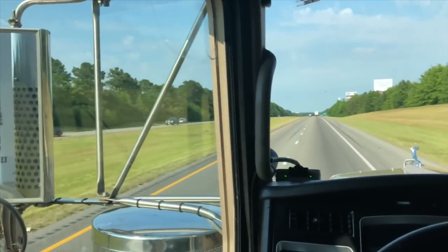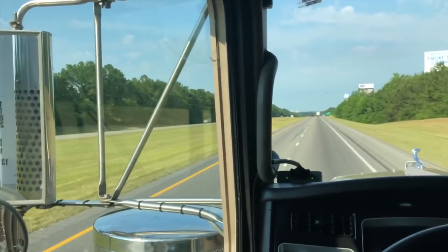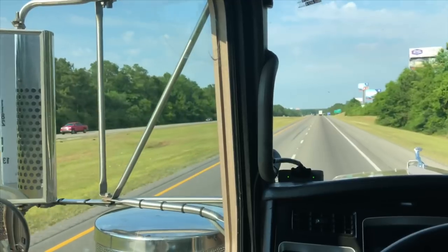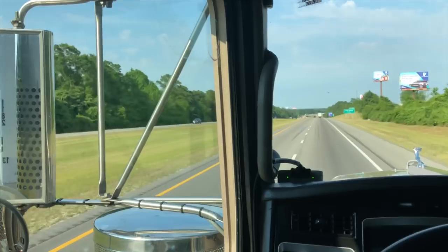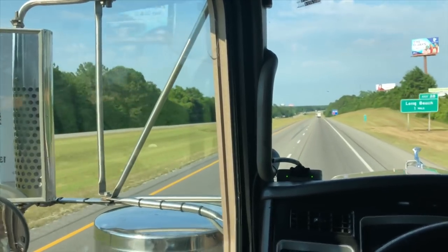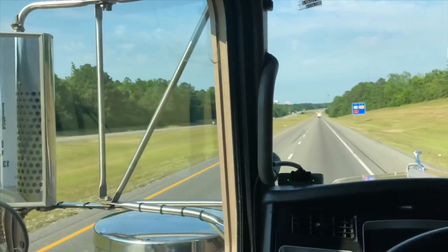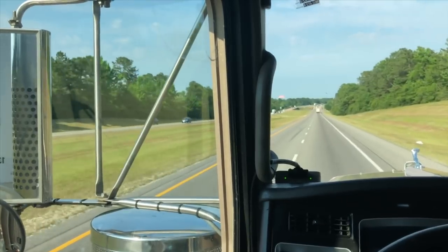Hands down, that is the quickest truck stop or truck wash I've ever been to. And let me tell you, LMA was dirty, man. I hadn't had a wash since Matt's — about a month and a half. She was dirty, and 15 minutes in and out. Bay City, Texas Beacon, right there at the TA. Damn good truck wash.